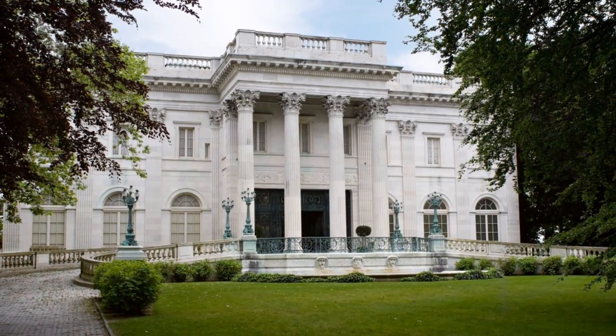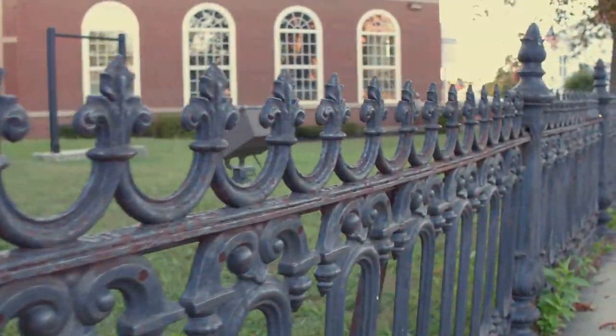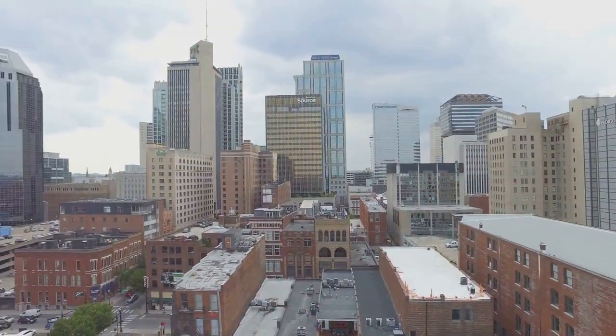While it may not have the expansive grounds of higher-ranked attractions, Bellmead Plantation immerses visitors in the charm and elegance of a bygone era, making it a must-visit destination in Nashville.